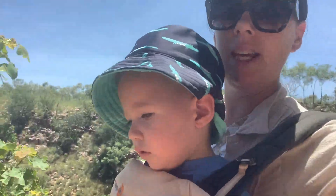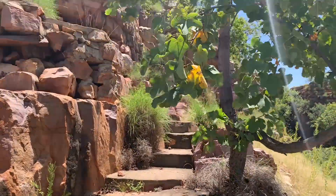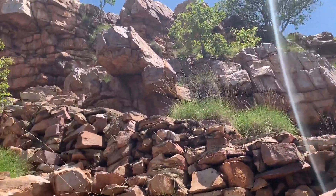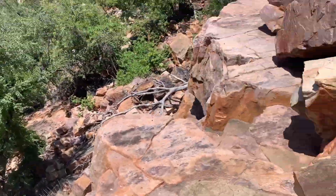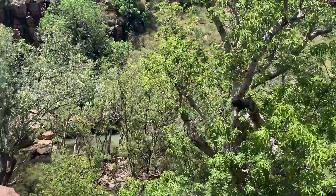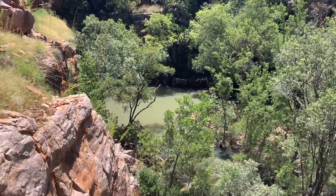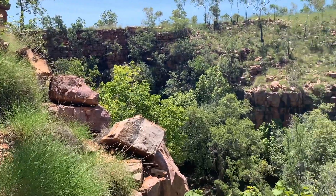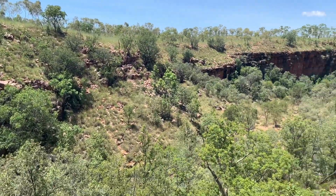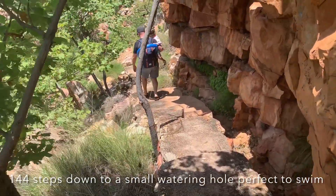We are going down a lot of steps. To give you an idea what the steps look like — they kind of weave around. They have been cemented on the top so they are flatter, but there are no rails, so just be mindful. But guys, look at this view! There have been 140 steps down here.